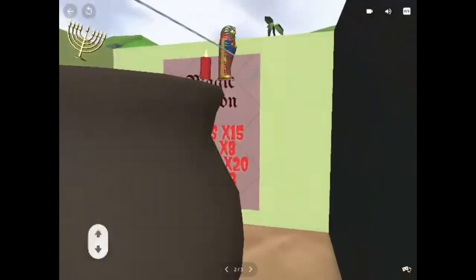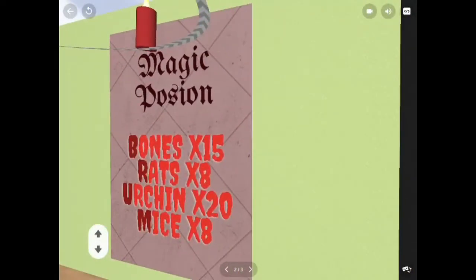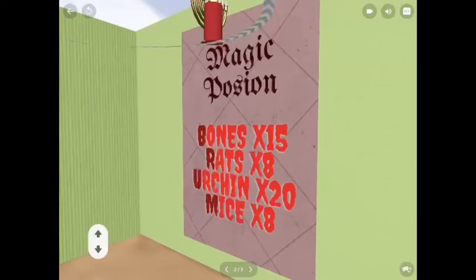This room looks creepy. This is the magic potion to make people become dogs. Why are those letters in dark red? Are they the clues?